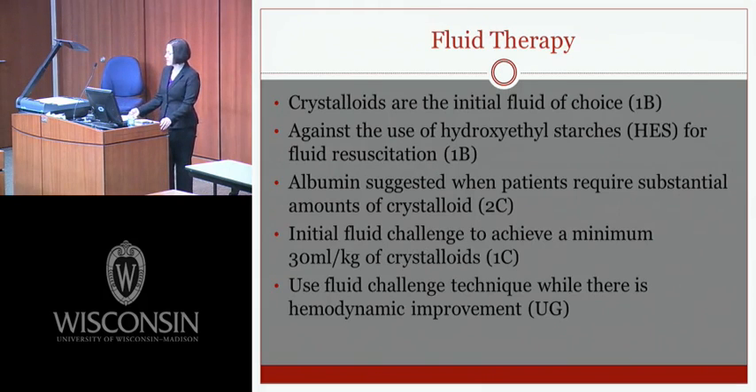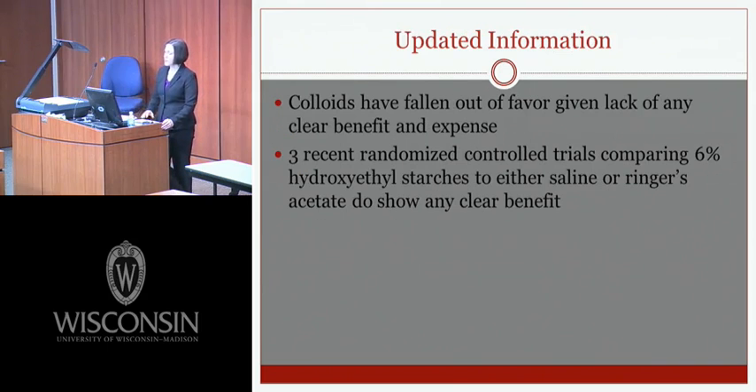Switching to hemodynamic support and adjuvant therapy, the first topic is fluid therapy. Crystalloids are the initial fluid of choice; hydroxyethyl starches are not recommended for fluid resuscitation. Albumin is suggested when patients require substantial amounts of crystalloid. The initial fluid challenge should achieve a minimum of 30 mLs per kilo of crystalloids. Colloids have fallen out of favor given the lack of clear benefit and their expense, based on three recent randomized controlled trials comparing 6% hydroxyethyl starch to saline or Ringer's acetate.